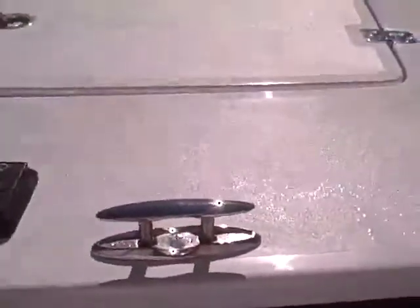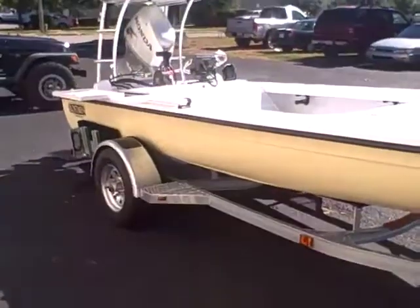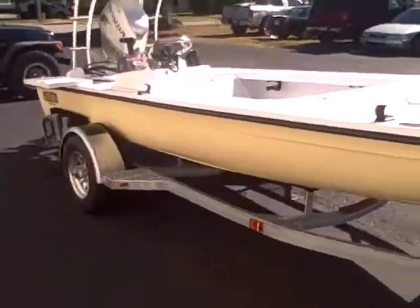Nolan is going to keep this at the marina in Tampa Bay, so we've got four cleats all the way around. You guys know I don't like cleats, but it's Nolan's boat. Anyways, let's get some more shots of the boat walking around.